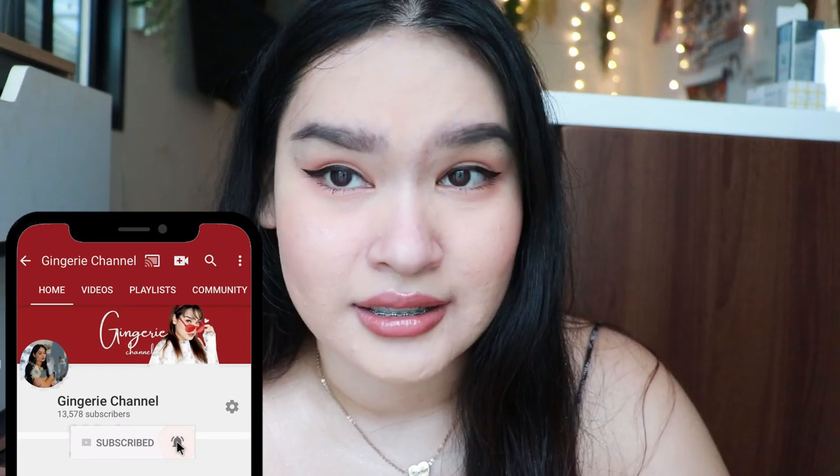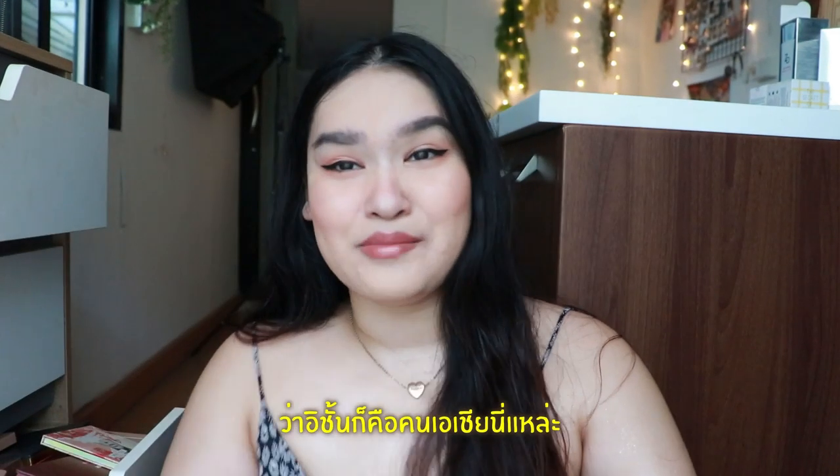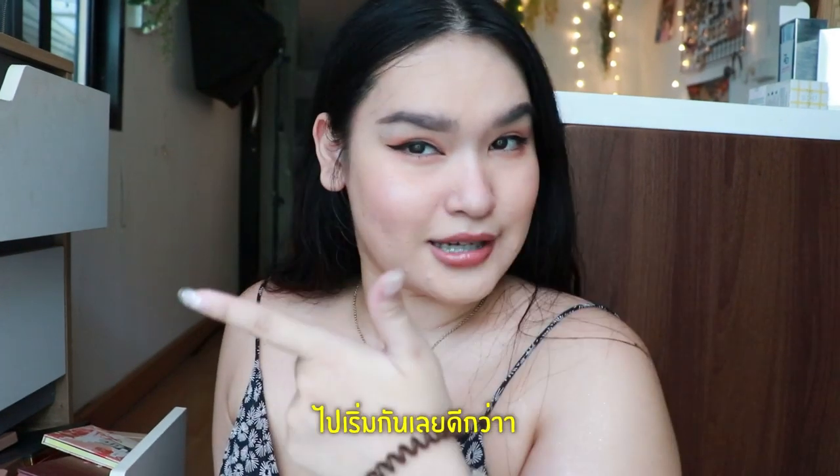I look really Asian today. But I mean I am Asian, I mean like Asian Asian, you know what I mean? Okay, so are you ready? Let's get started.